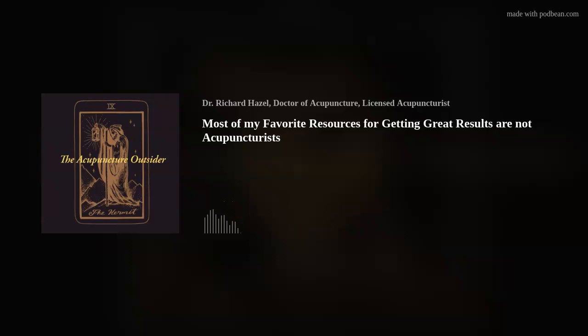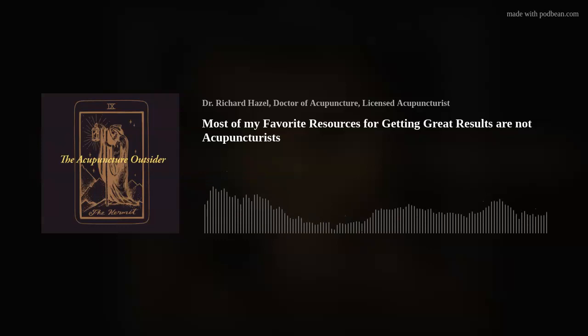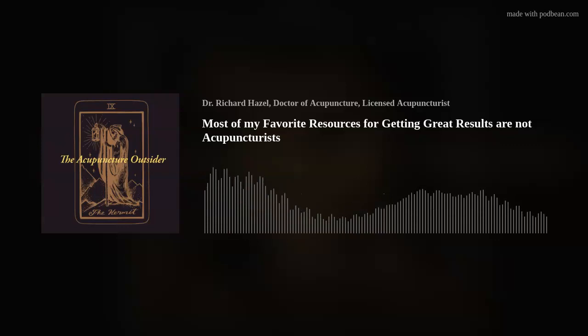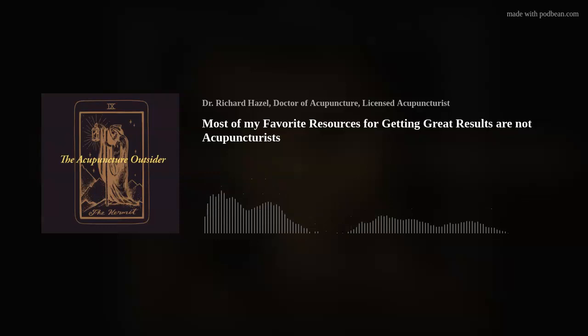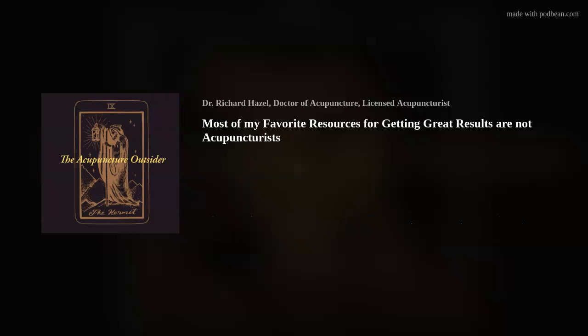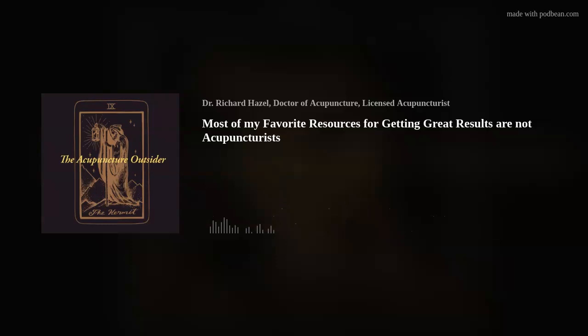To get better at orthopedic assessment, I highly recommend you look for a physical therapist or physiotherapist that you like. I'm a big fan of Brent Brookbush and his Brookbush Institute online. If you insist on only learning from acupuncturists, you're really limiting yourself, because none of us has the time to recreate what someone like Brent Brookbush has created.